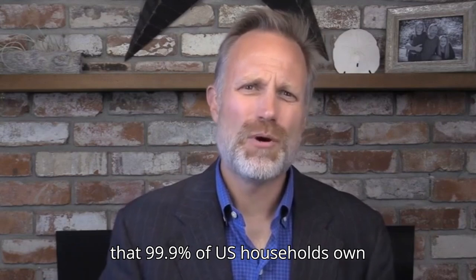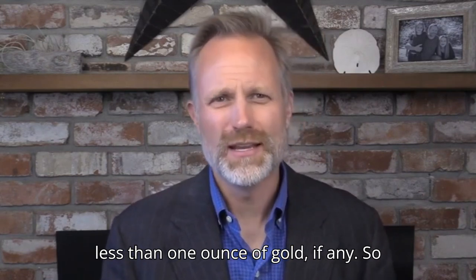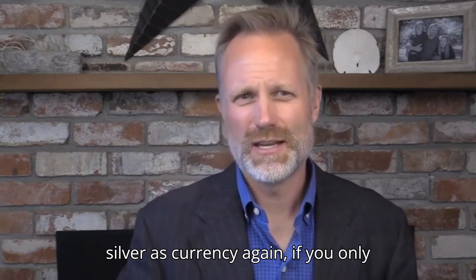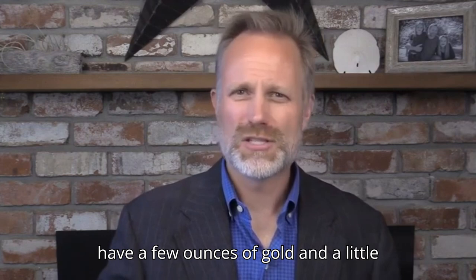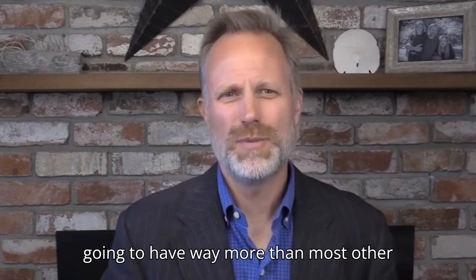Just remember that 99.9% of U.S. households own less than one ounce of gold, if any. So if we suddenly reverted to using gold and silver as currency again, if you only have a few ounces of gold and a little more than that of silver, you're still going to have way more than most other people.